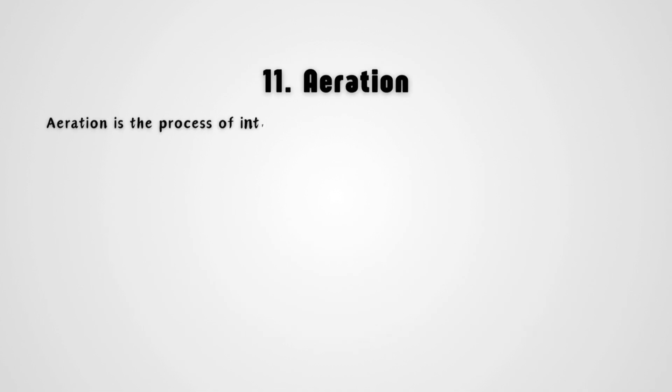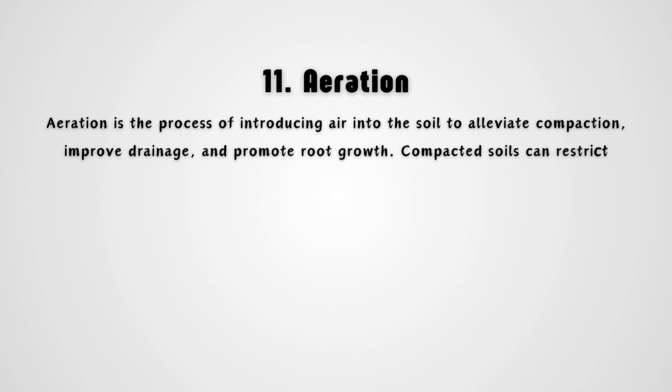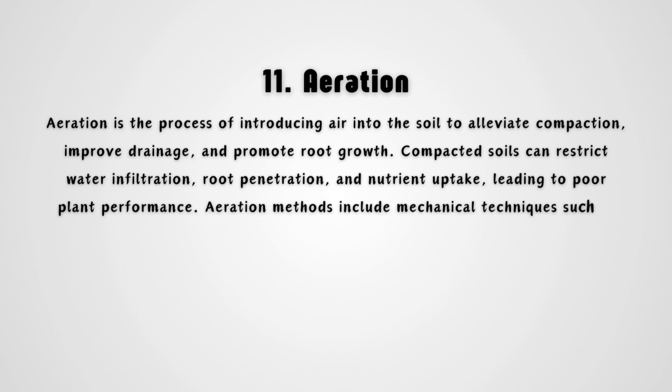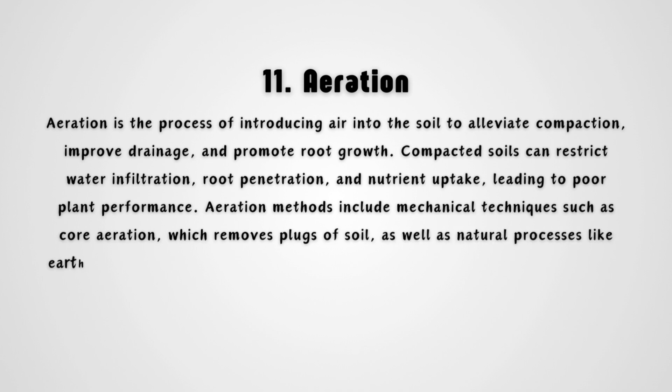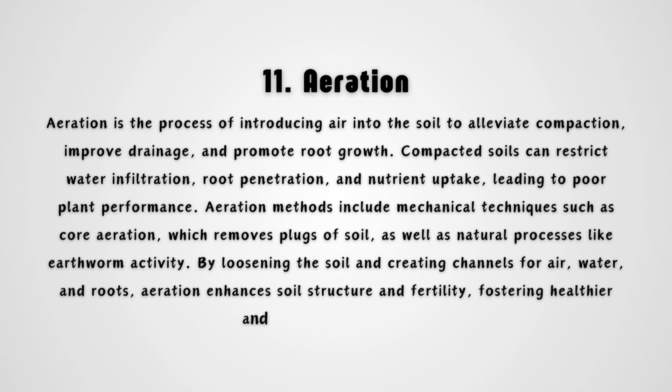Aeration is the process of introducing air into the soil to alleviate compaction, improve drainage, and promote root growth. Compacted soils can restrict water infiltration, root penetration, and nutrient uptake, leading to poor plant performance. Aeration methods include mechanical techniques such as core aeration, which removes plugs of soil, as well as natural processes like earthworm activity. By loosening the soil and creating channels for air, water, and roots, aeration enhances soil structure and fertility, fostering healthier and more resilient plants.